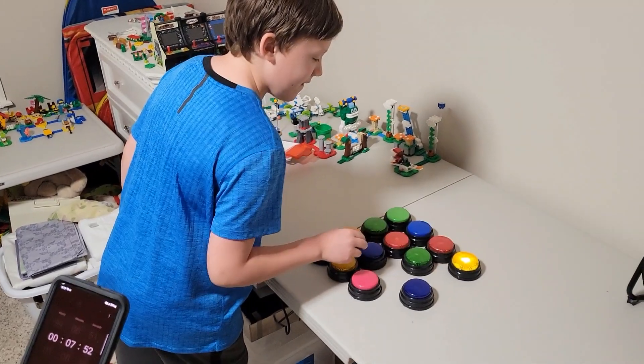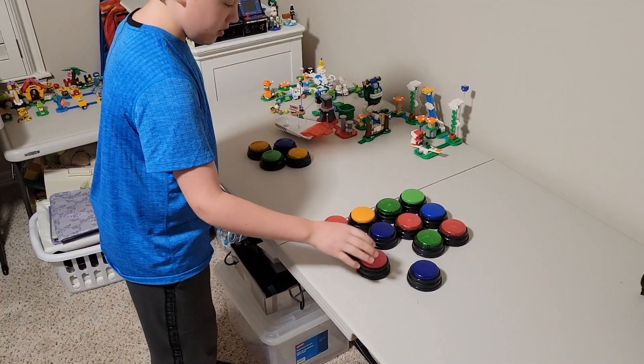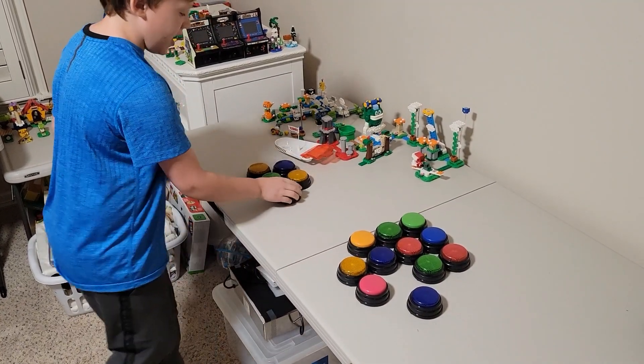Next button: do a bottle flip. Alright, I gotta do a bottle flip. Yes! Next button: bounce a ping pong ball into a plastic cup. Alright, I gotta go do that.